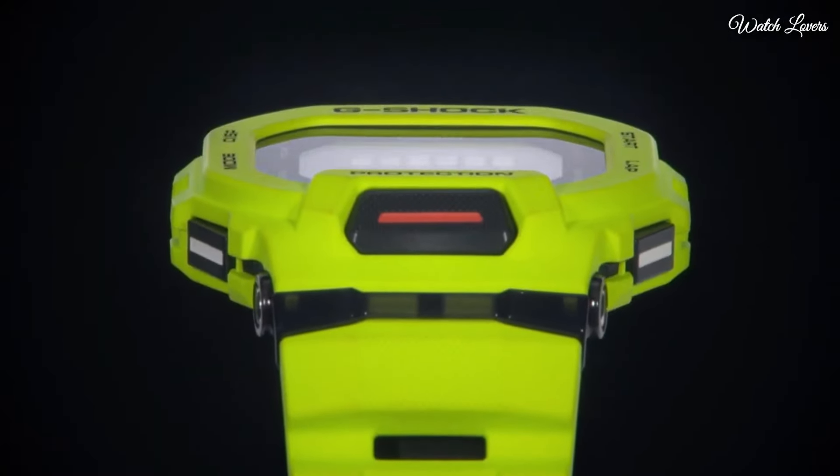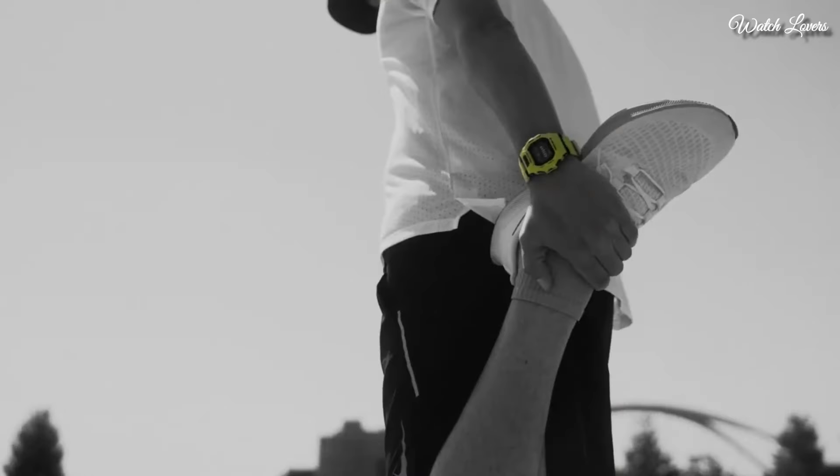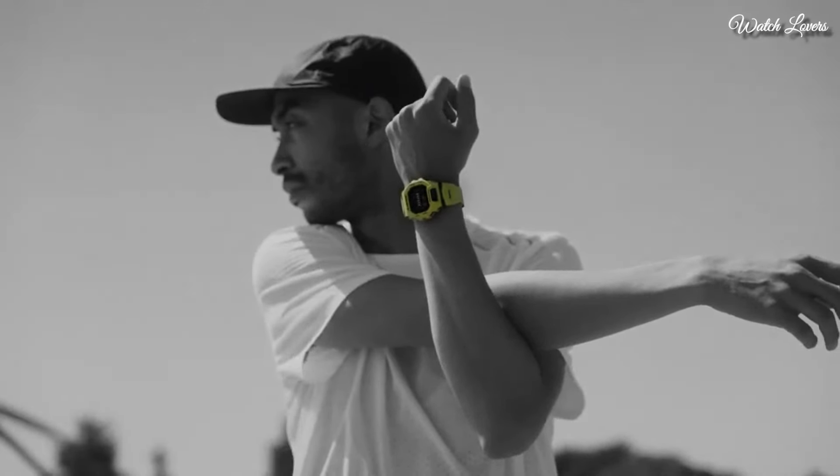The watch is from the G-Shock collection. The following features are equipped: training function, Bluetooth, world time, chronograph, alarm, countdown timer, backlight, perpetual calendar, date, day.